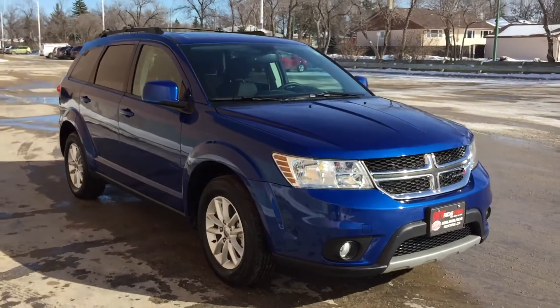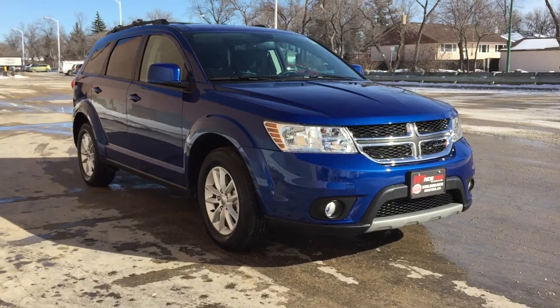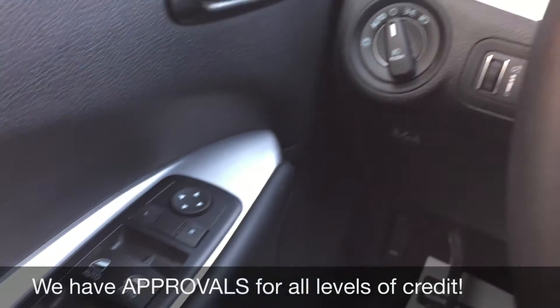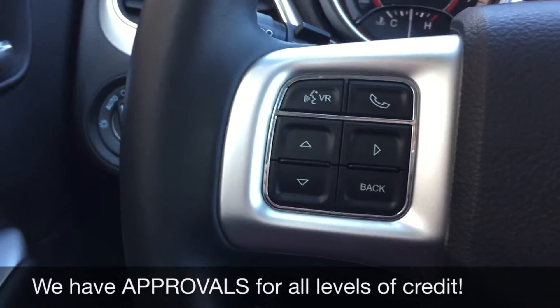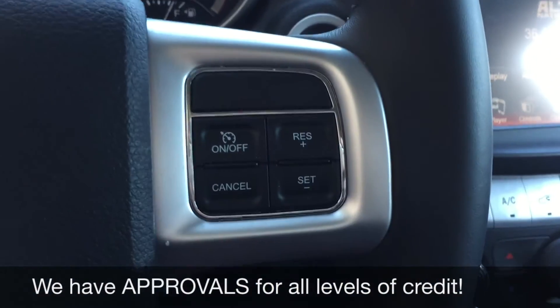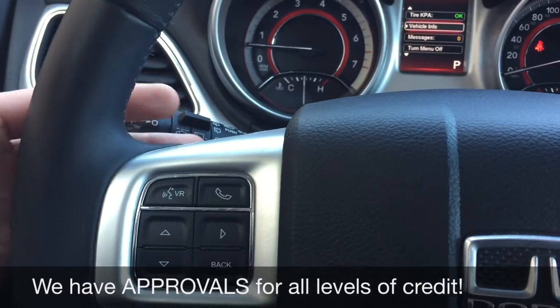Alright, so that is it for out here, I'm gonna step inside so we can take a look at the interior. We'll start with the power windows, power locks, and power side mirrors. I'm gonna go to the left side of the leather-wrap steering wheel to show you the voice control and calling buttons, and on the right side that is where you'll find the cruise control. The media controls are just behind the steering wheel on each side.